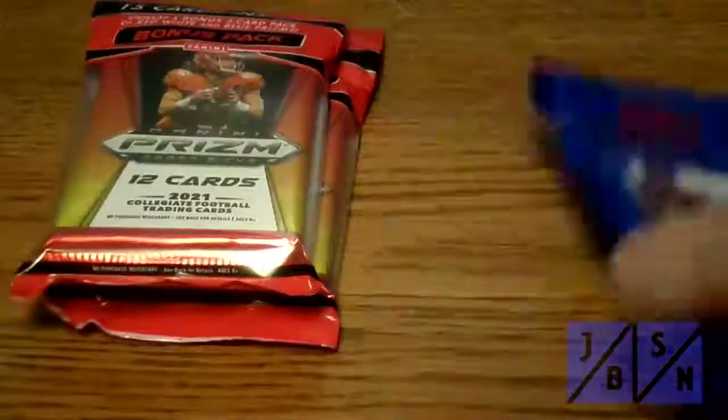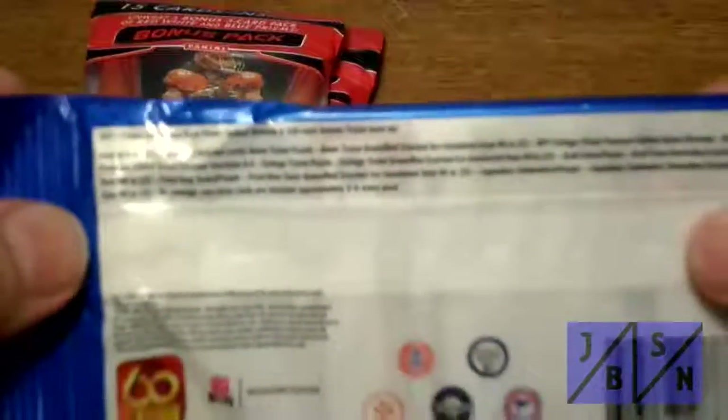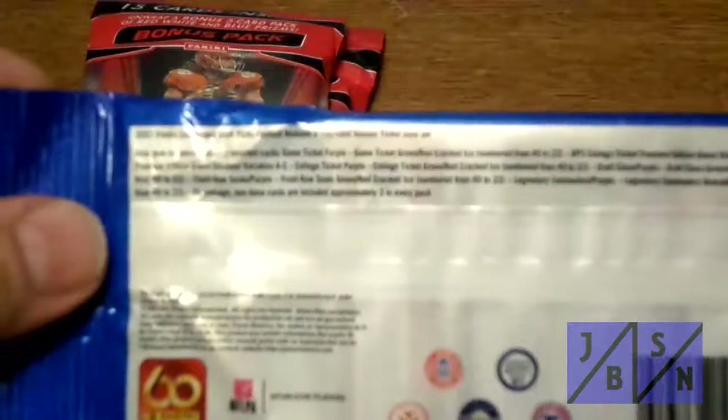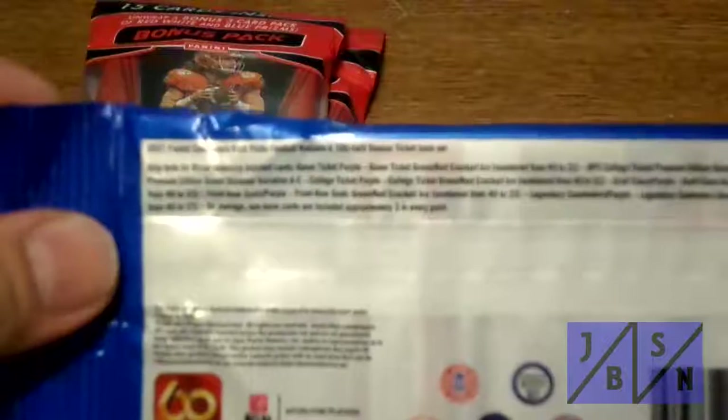So that's actually the one we're going to start with. We are to find three non-base cards on average. There's a 100-card season ticket base set in here and there's a chance for autographs. So let's see what we can find here — wish me luck, everybody. And let's go.